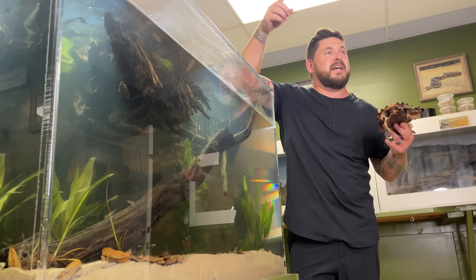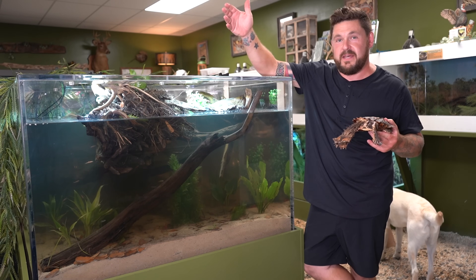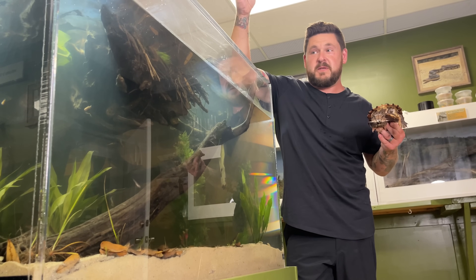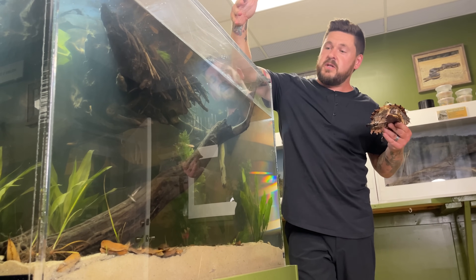Here it is. I gave you guys a little teaser of it in the last video, and you can see it looks pretty different now. It's set up and it's ready to go, and it has been specifically designed to meet the needs of a Mata Mata, so I think Jada is going to do really well in this.